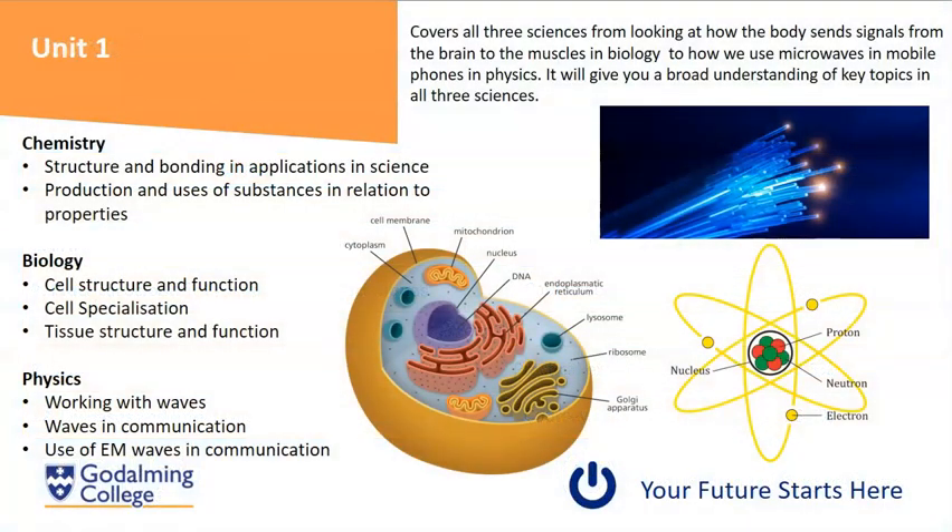In unit one you will study all three sciences and you'll build on your GCSE knowledge. In chemistry you will look at the structure and bonding of atoms. We'll look at how atoms are made up and we'll delve even deeper than you've gone at GCSE, looking at how electrons are set up around the atom — not just the principal quantum shells, but also subshells within them.